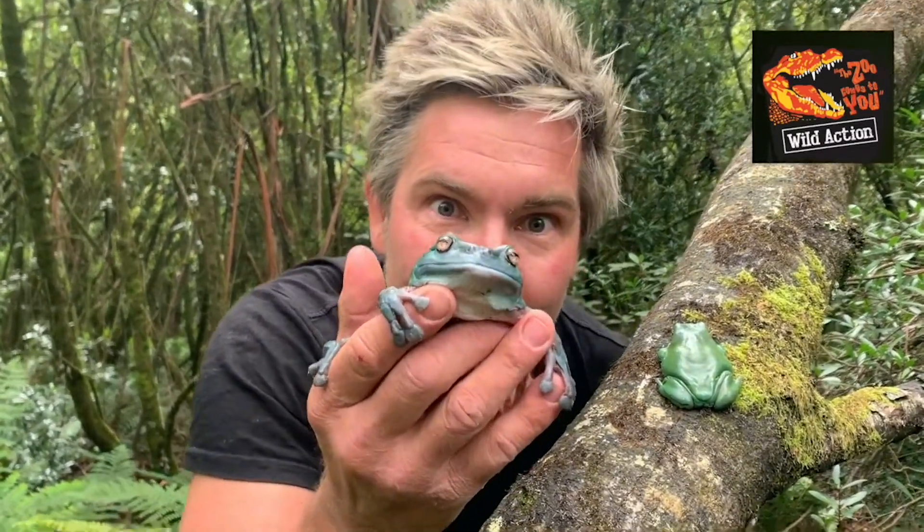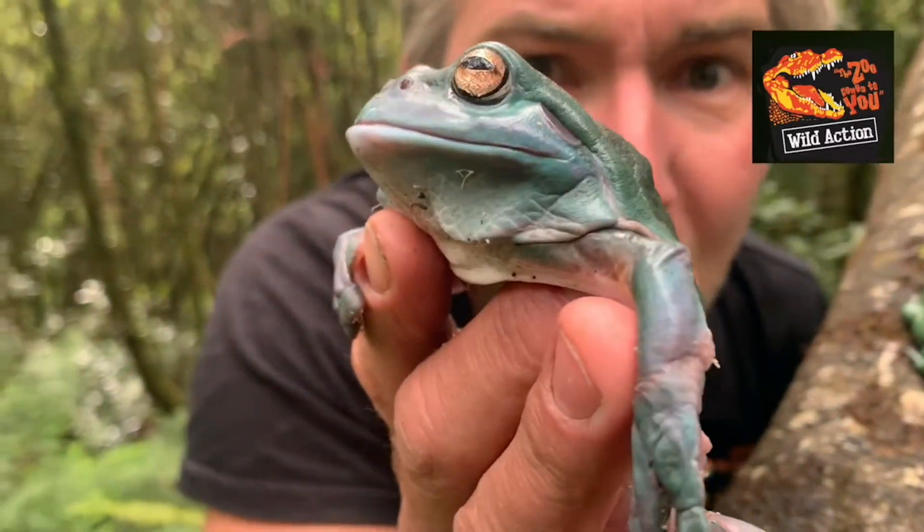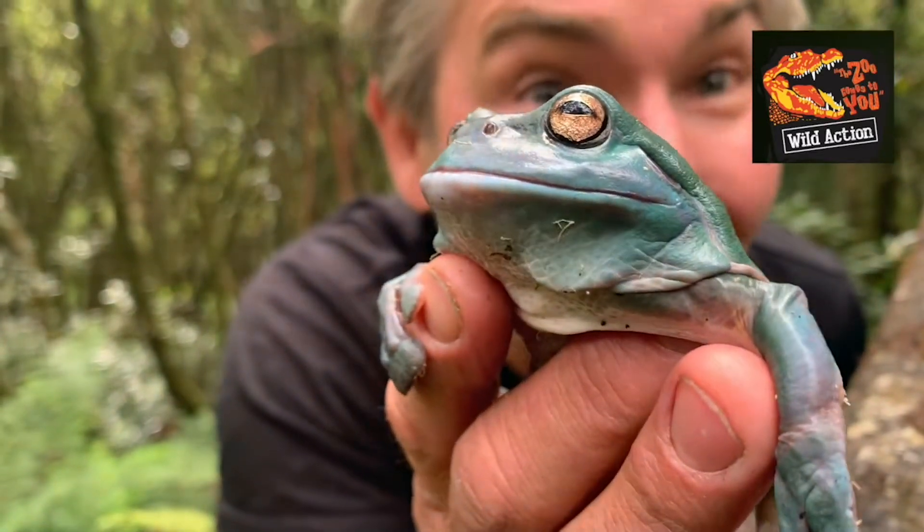Check out those big eyes. He's nocturnal in nature. Have a look at his ear — he's got a flap of skin over it called a tympanum, which doesn't let water into his ear canal as he swims.